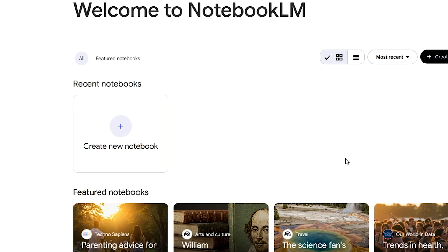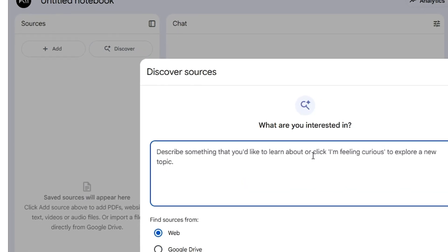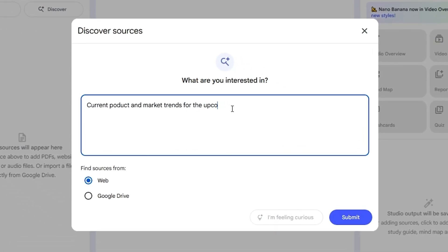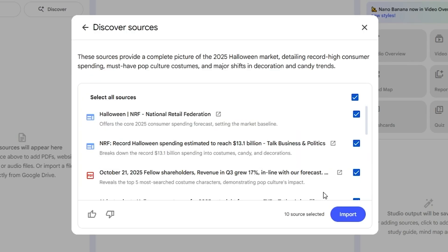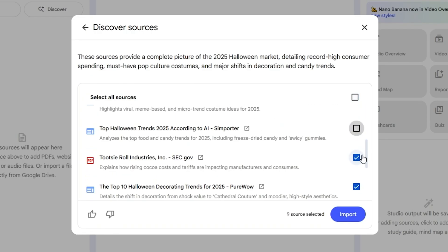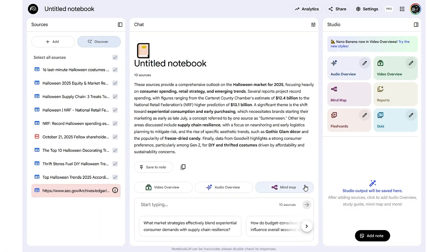Go to NotebookLM. Once you're inside, click 'Create a new notebook.' Then, on the top left inside your sources panel, hit 'Discover Sources.' In the prompt box, type what you want to research — for example, 'current products and market trends for the upcoming Halloween.' Make sure the search from option is set to 'web,' then click submit. NotebookLM will instantly surface relevant sources. From there, you can select individual ones, or just click 'Select all sources' and then import. And just like that, your notebook fills up with curated materials ready for analysis.